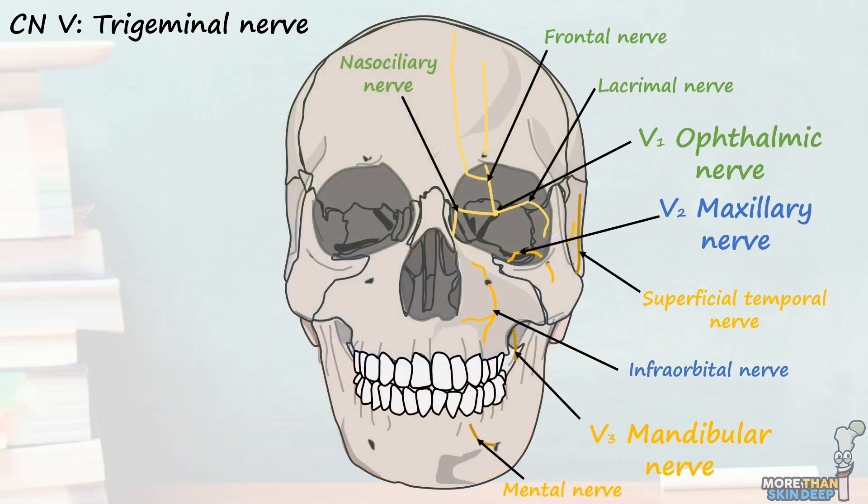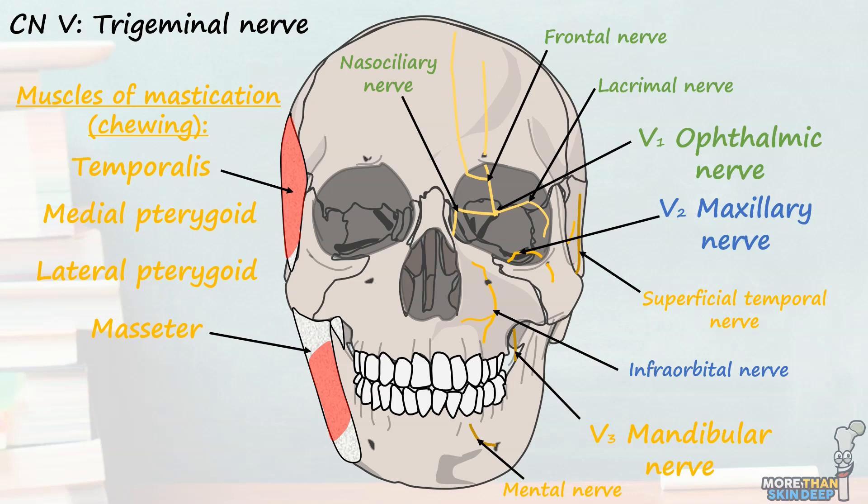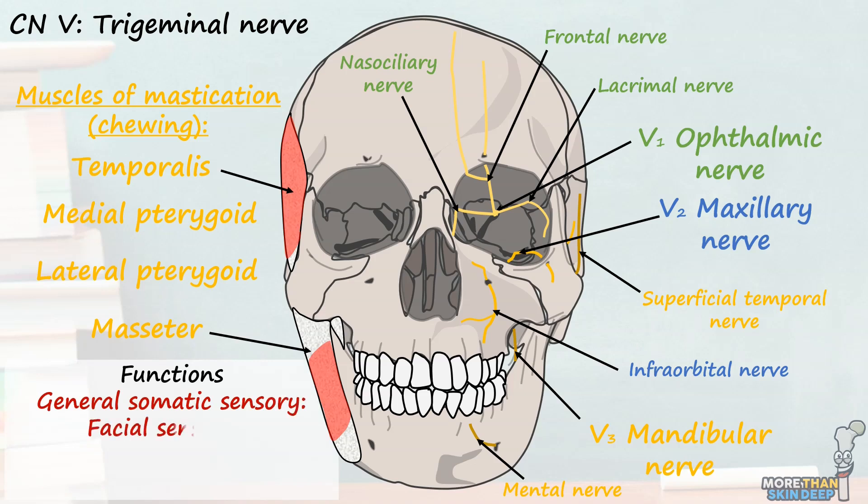That covers the sensation of the trigeminal nerve, but this essential structure has more to offer. Its mandibular branch also provides motor input to the muscles of mastication — the large temporalis, the medial and lateral pterygoid muscles, and the masseter. It also innervates some small muscles within the ear, palate, and neck. Lastly, the trigeminal nerve carries some parasympathetic nerve fibres that travel to the salivary glands in the face. Its numerous functions pin the trigeminal nerve as the general somatic sensory nerve as well as a special visceral motor nerve, as it supplies muscles derived from the first pharyngeal arch.